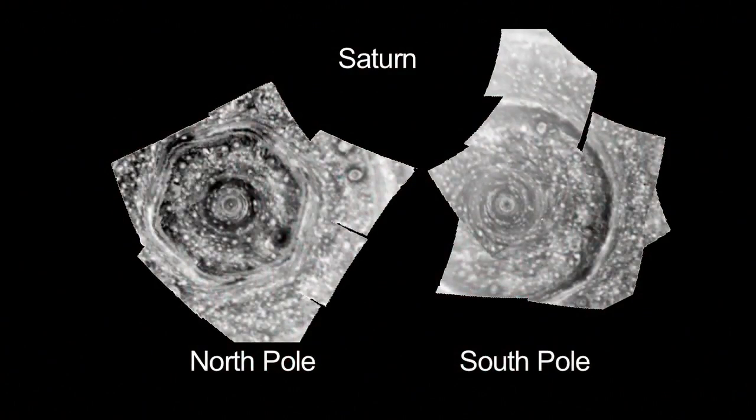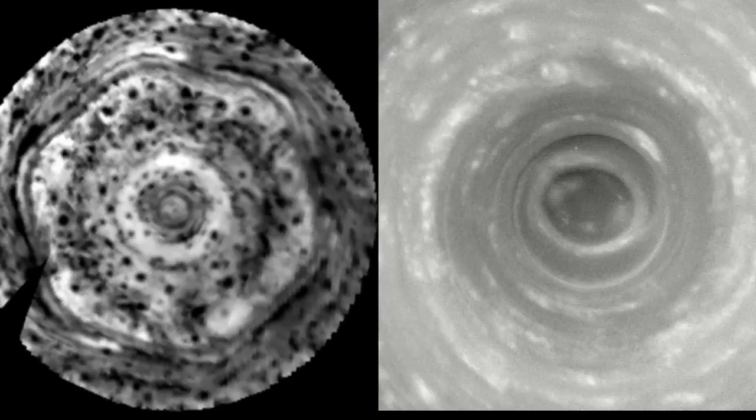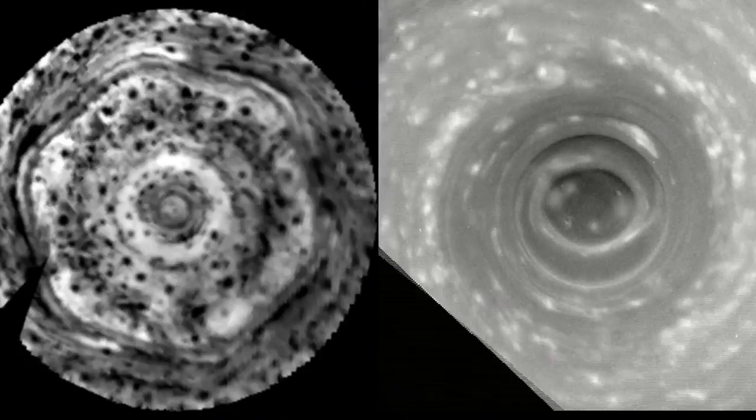These cyclones on Saturn are huge. You can fit at least one Earth in one case, and two Earths in another case, inside these things. They have powerful winds near the center of about 300 miles an hour. So in a lot of ways, these are the most powerful cyclones ever seen.